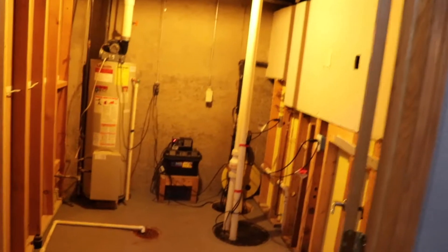I just want to walk you through a couple of the rooms that we have here. We have a storage utility room over here on the right-hand side. It's a pretty spacious area.